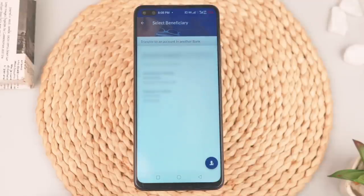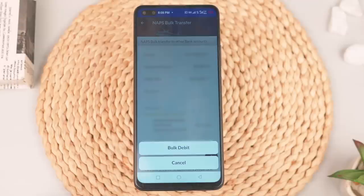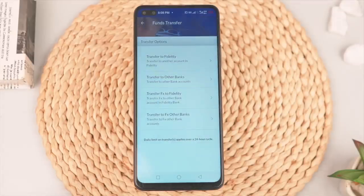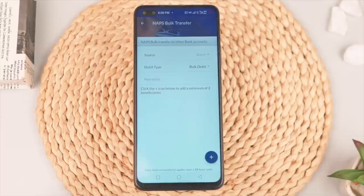Other features I really find interesting include the ability to auto-save beneficiaries on the app, and the fact that you can easily make bulk payments through the bulk transfer feature. To utilize this, all you have to do is tap on the funds transfer option, then select NAPS bulk transfer, input the specific details, and you're good to go.